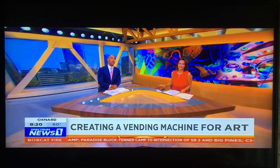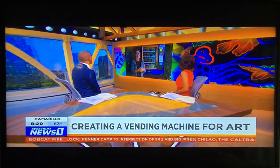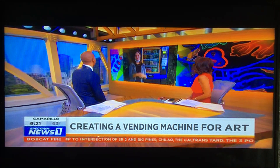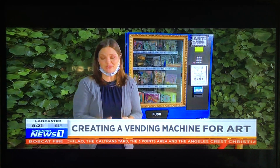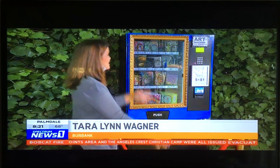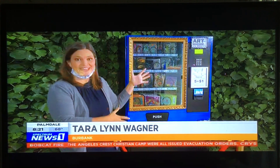Our Terri Lynn Wagner joins us from Burbank to tell us more. Galleries and museums all across the city are closed, but Stephanie Gerard's driveway is open and that is where you will find the art candy machine.